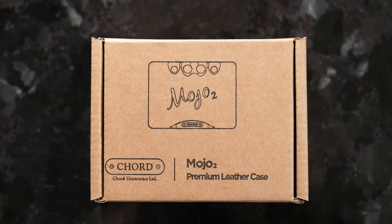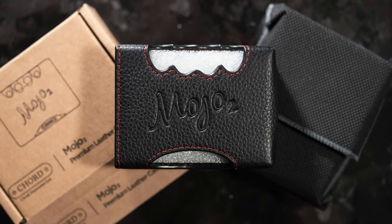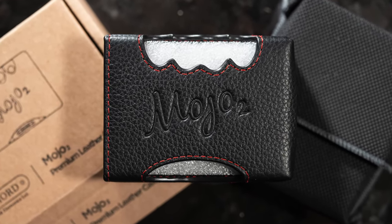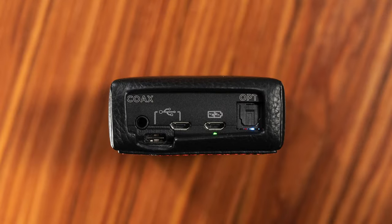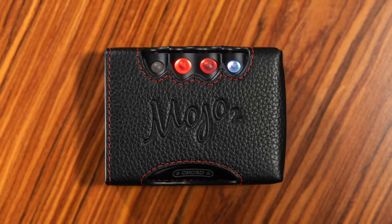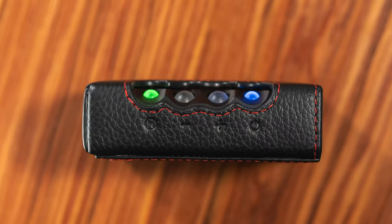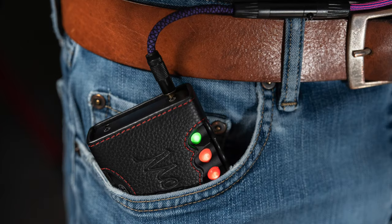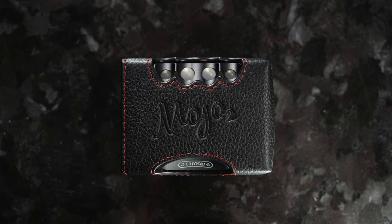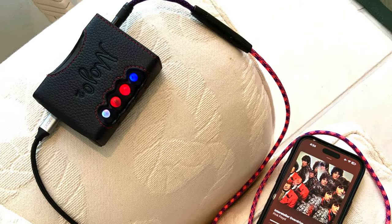Before we go deeper down this rabbit hole, I wanted to take a quick look at Chord's premium leather case for the Mojo 2. Initially I wasn't going to pick it up, but I got curious. It turns out to be really nicely made — the leather is thick and has good texture. The red stitching gives it a nice but subtle pop of color. While it covers the button indicators, the case still reproduces them embossed within the leather itself, which is a nice touch. An added bonus is the leather makes the Mojo 2 easier to slide in and out of pockets. It's well made and worth its high asking price, especially if you take this thing everywhere.